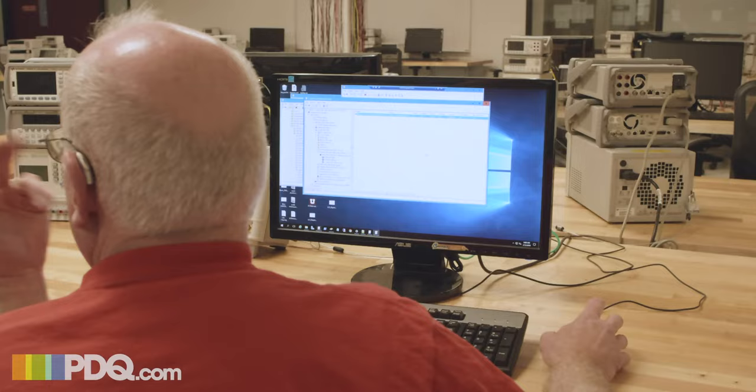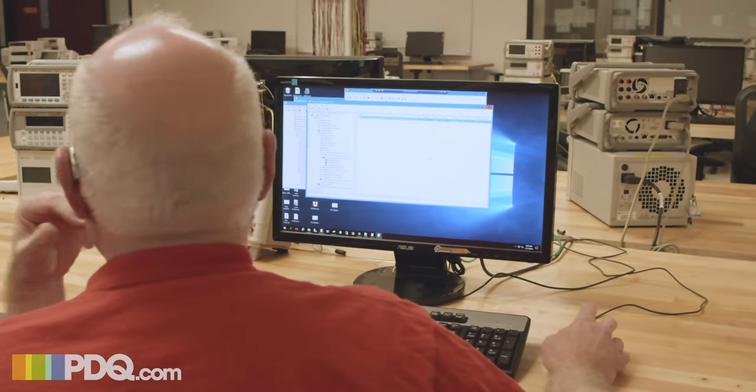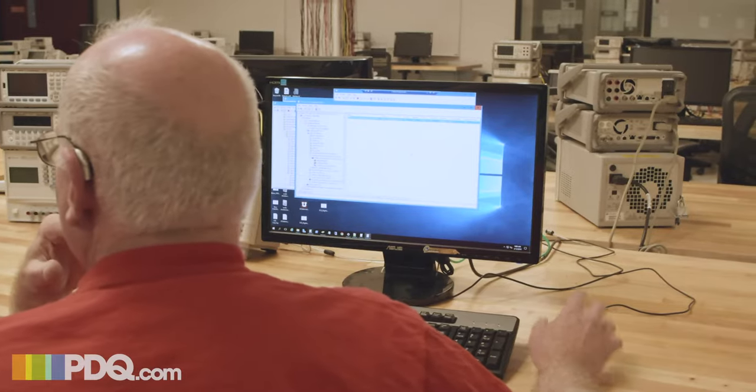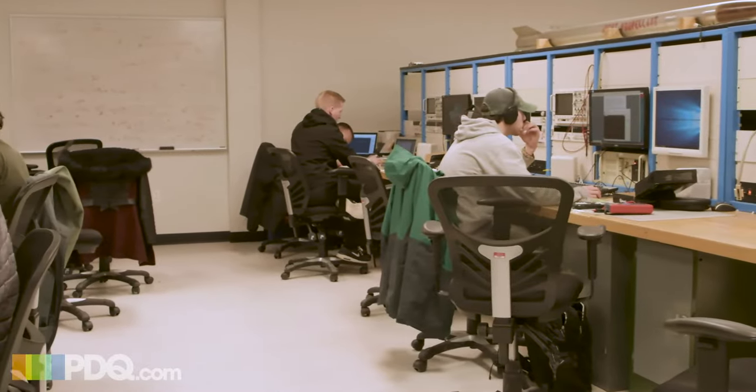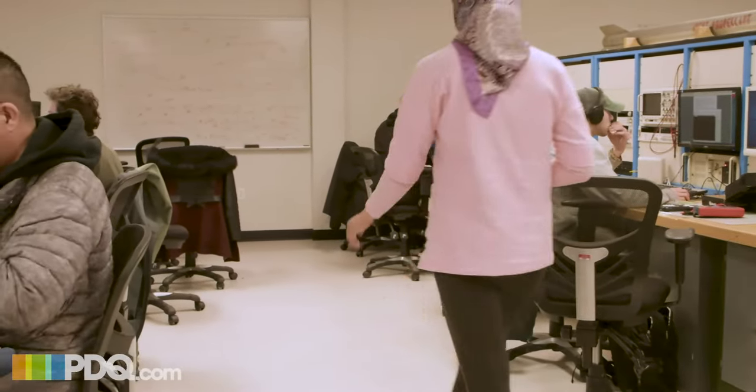We don't have enough staffing to do everything that needs to be done. The very first time I implemented it, it didn't take me all that long to set up, and I was able to start deploying to my computer labs. I support five different computer labs within the electrical engineering area, roughly 90 to 100 machines.